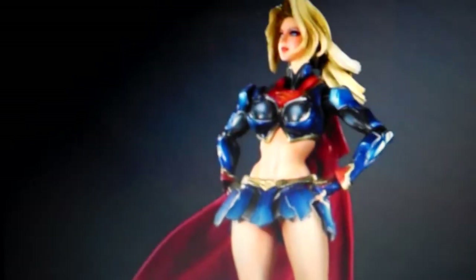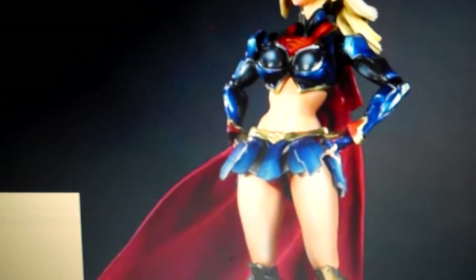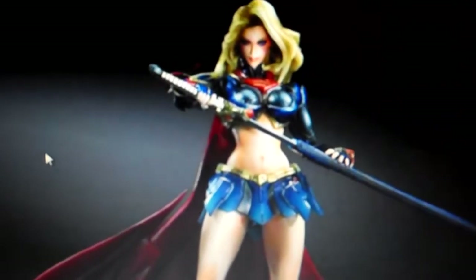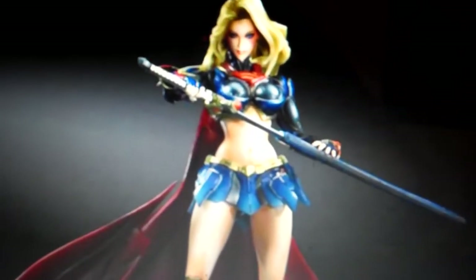Next up is Supergirl and this figure looks pretty okay — it's a bit different obviously, but it does look cool. The cape looks a bit different this time — there's something different about the cape, same goes for Superman. And she has a sword there as well. Supergirl doesn't really need a sword, so I don't know why they gave her one, but this is Play Arts Kai's Japanese take on it and it does look nice.